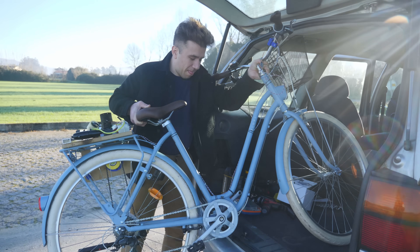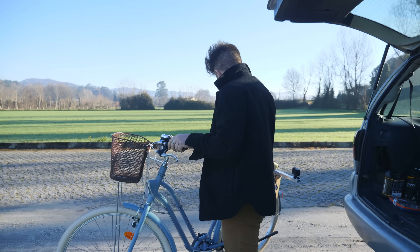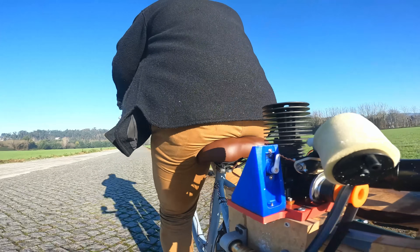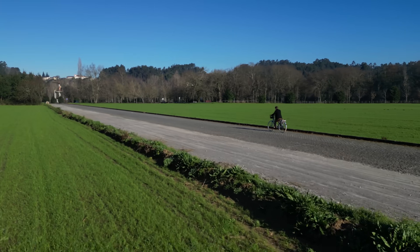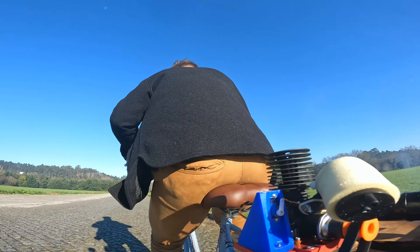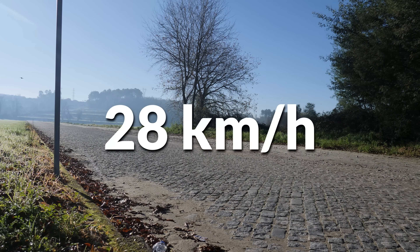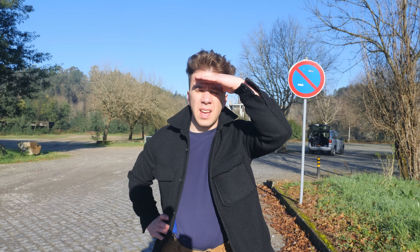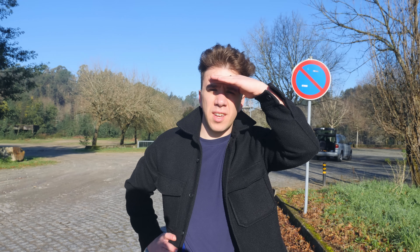We are here in the countryside of Portugal, ready to test my nitro bicycle. Will it perform? I surely hope so — I put a lot of hours into this. The countryside of Portugal is a lot of grass and cobblestone road, which was not a great idea. This is creating too much bumpiness — if that's a word. I'm going to try it on asphalt. It's not doing bad, it's just I think it can do better.